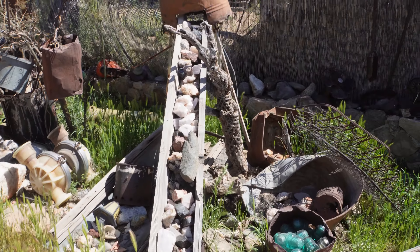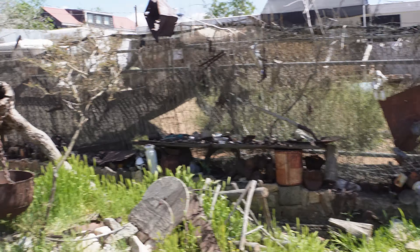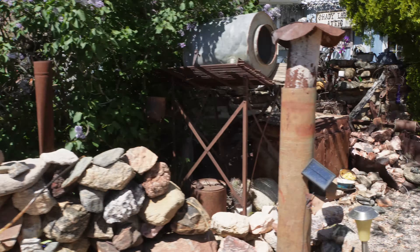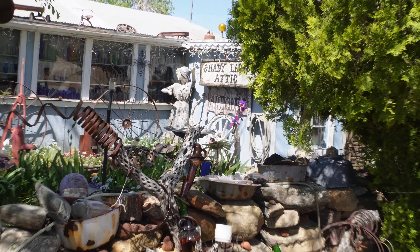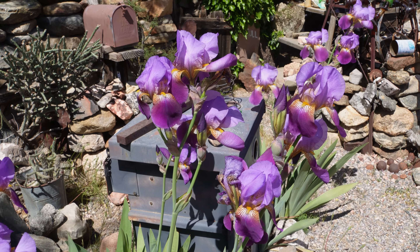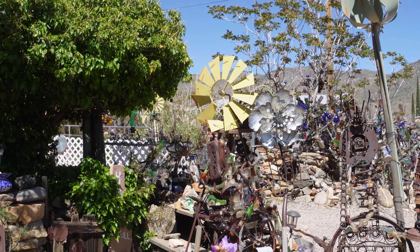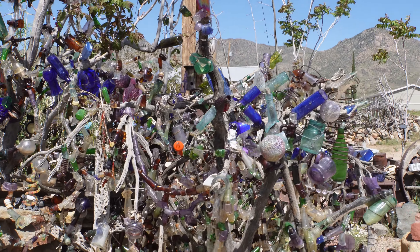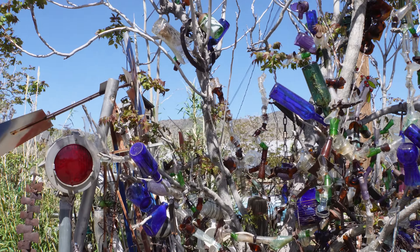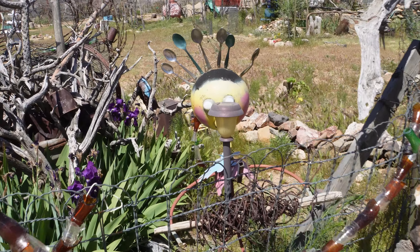Love grows in little houses. Here we have a bottle tree, glass tree, ornament tree - trees. Very nicely done.